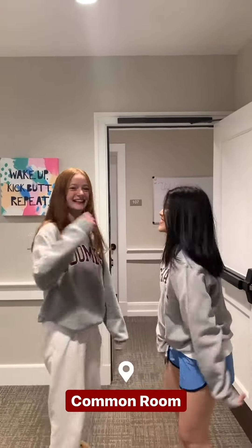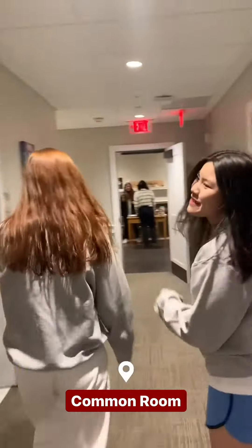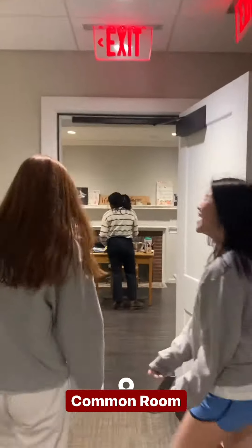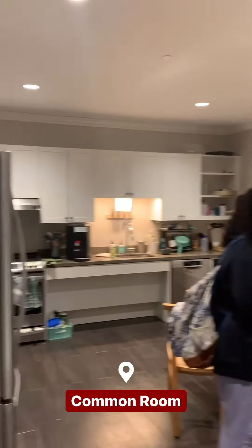Let's head to the common room. In Howe, we have a water fountain. This is our common room. And this is our kitchen. Right now we have dorm snacks.